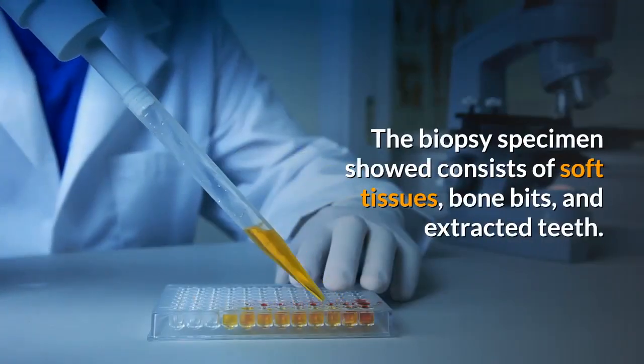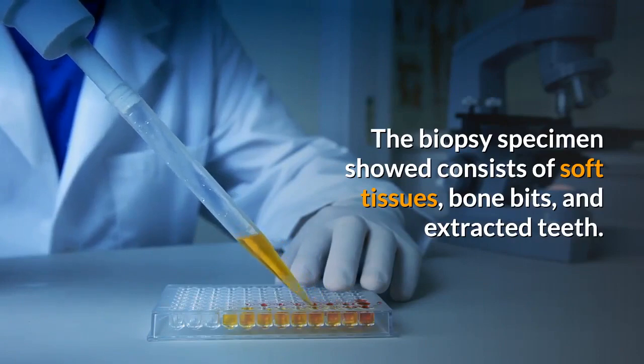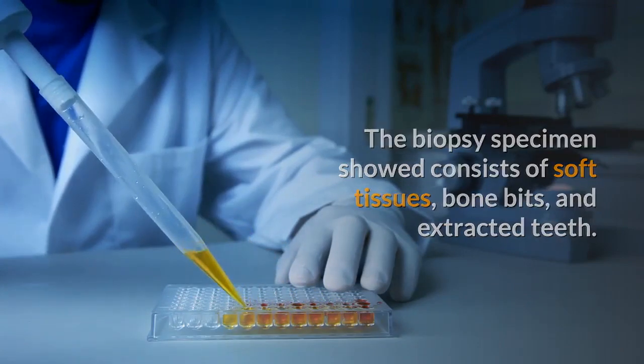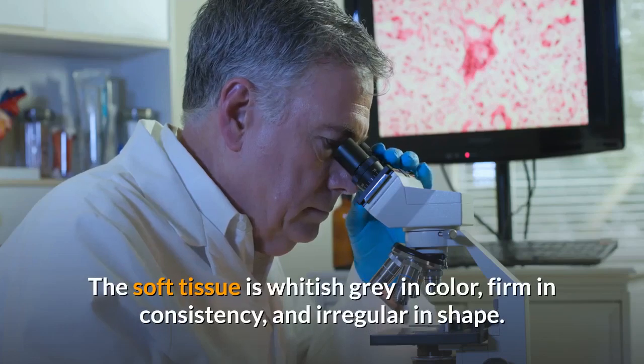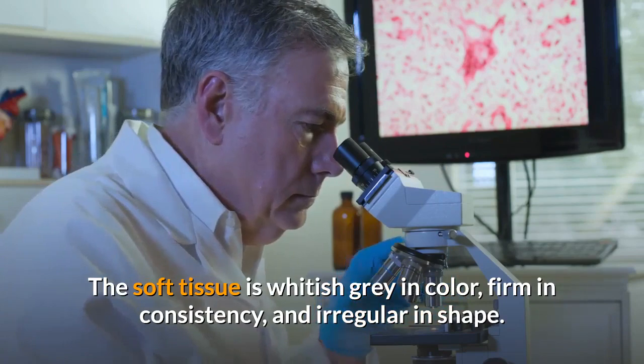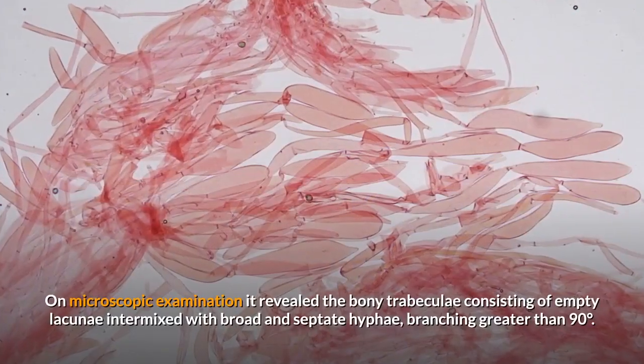The biopsy specimen consisted of soft tissues, bone bits, and extracted teeth. The soft tissue was whitish-gray in color, firm in consistency, and irregular in shape.